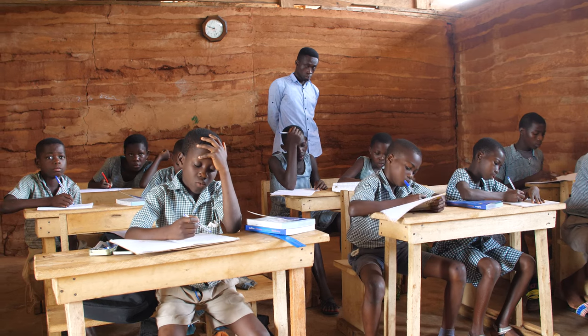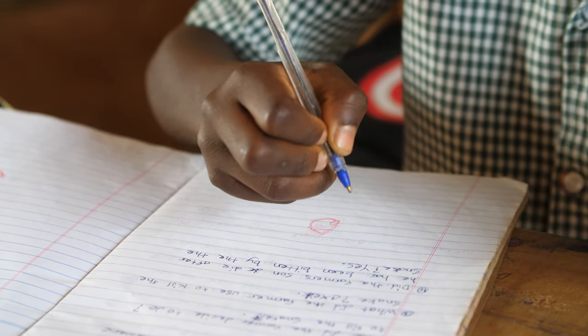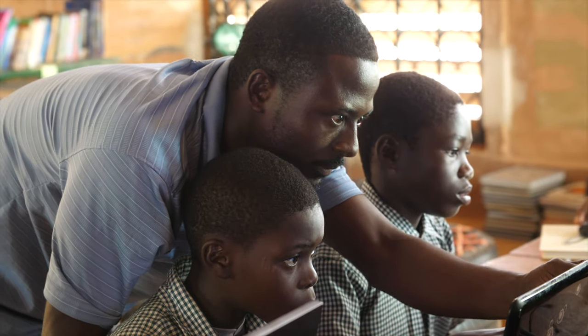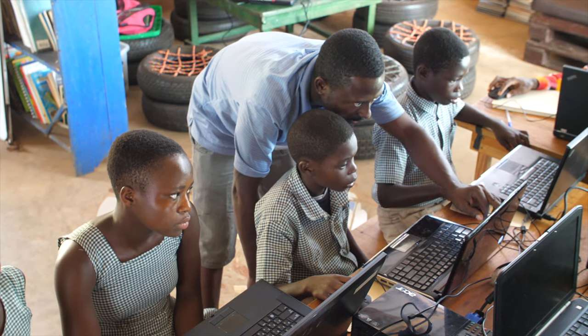We're now entering a new phase for the ACOT project. We have this great library and space, and we're looking at how we can bring more children from rural communities to access the educational resources that we have. With your support, we can expand our programs and reach more children so that they too can have greater educational opportunity.